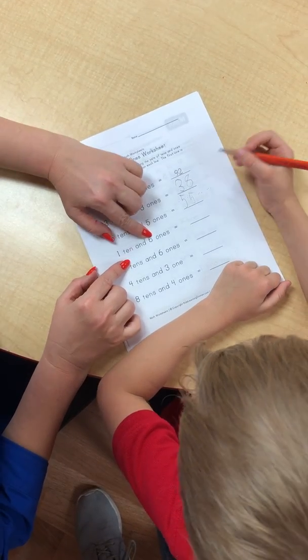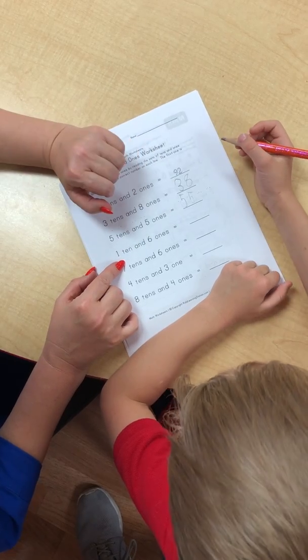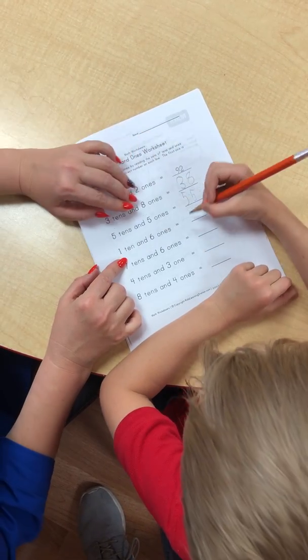One tenth and six ones. What number is this? Sixteen. Excellent. Very good.